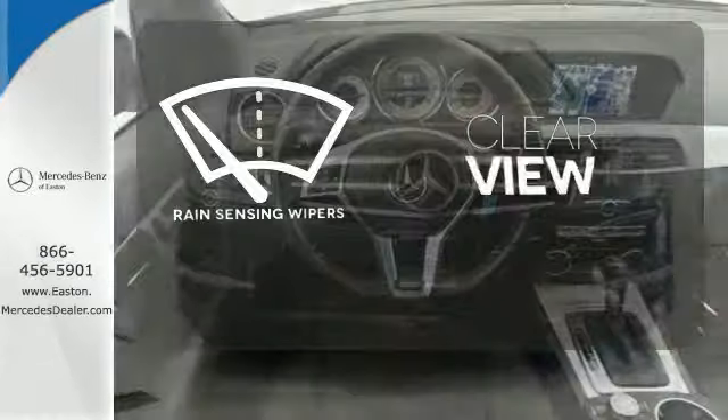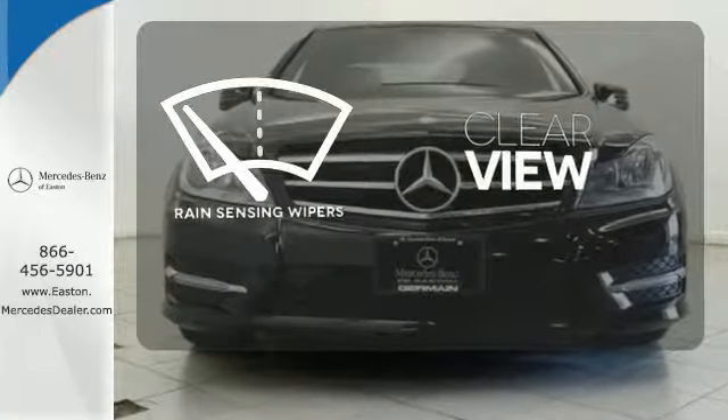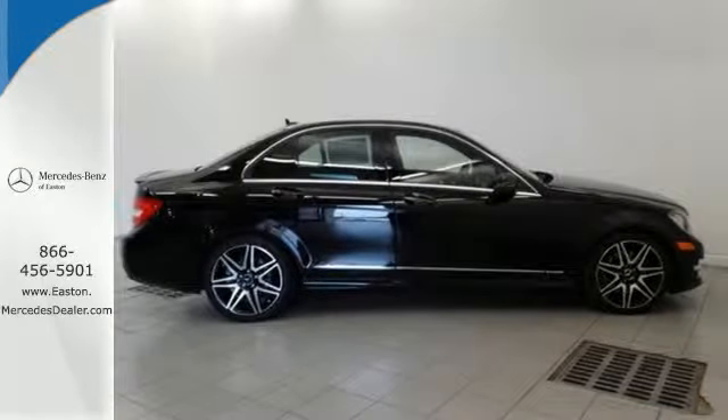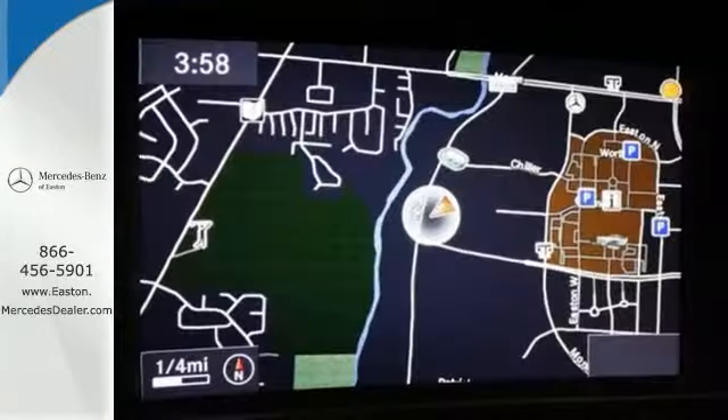Keep your attention where it's needed and let the rain-sensing wipers maintain a clear view. However you want to define it, this C Class is the perfect way to eloquently describe your drive.